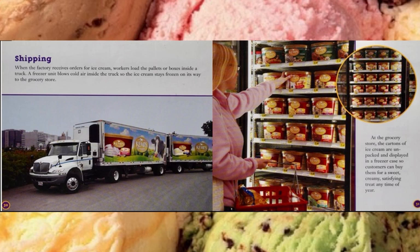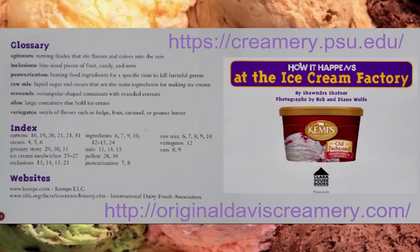At the grocery store, the cartons of ice cream are unpacked and displayed in a freezer case, so customers can buy them for a sweet, creamy, satisfying treat any time of the year.